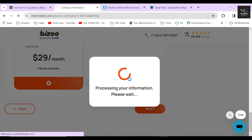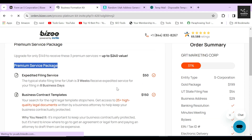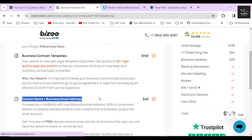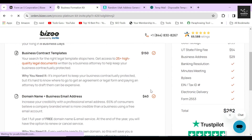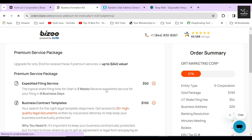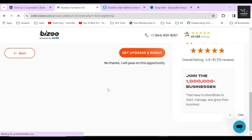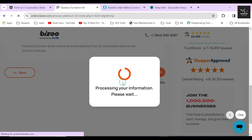In the next section, Bizee will ask whether you want three extra services for an additional $149. These three services were included in the Platinum package shown earlier. Since we chose the Gold package, Bizee is offering them again as an upsell with a discount. If you think you really need these services, click 'Get Upgrade and Bonus.' Since I don't believe they are worth $149 and I don't require them, I'll click 'No, I will pass' and proceed.